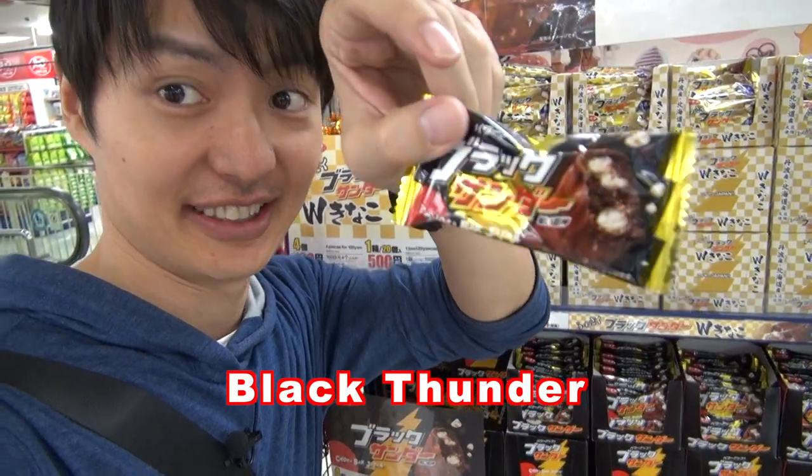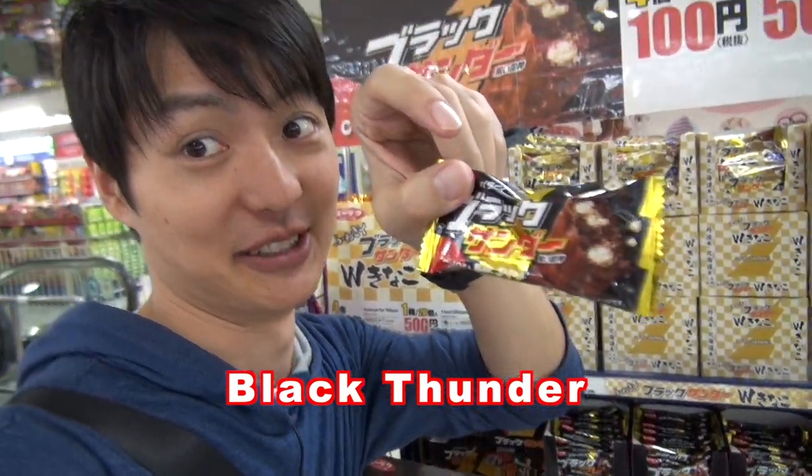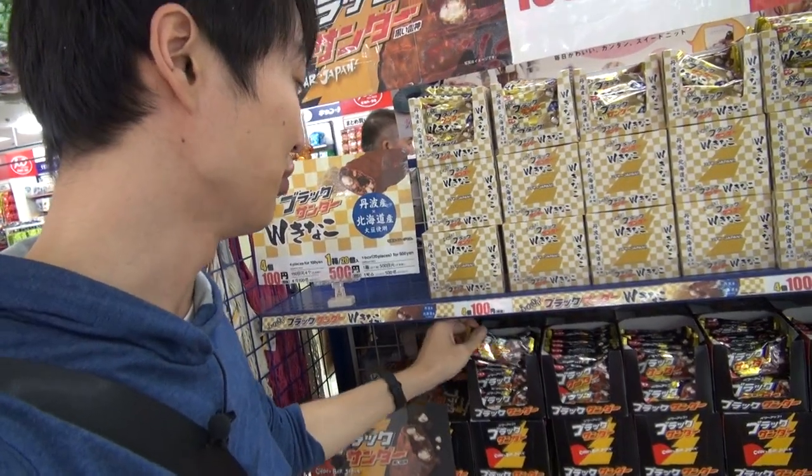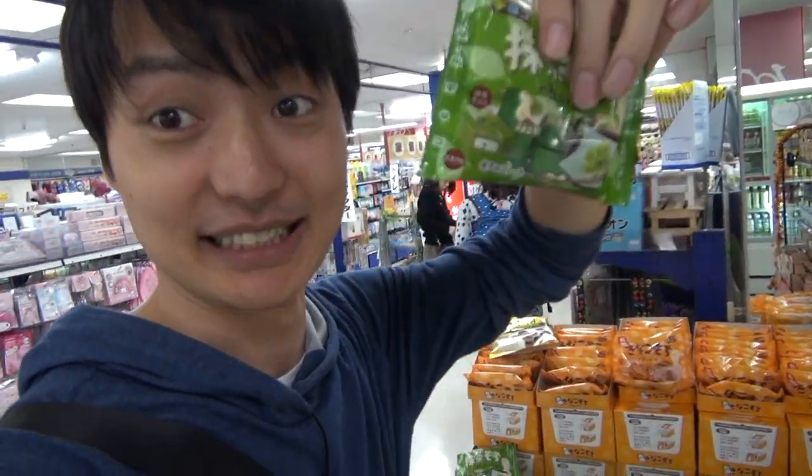This is Black Thunder, which is a really popular Japanese chocolate. Those are all $4. And there's also a matcha version — the green tea taste chocolate. It's really good!